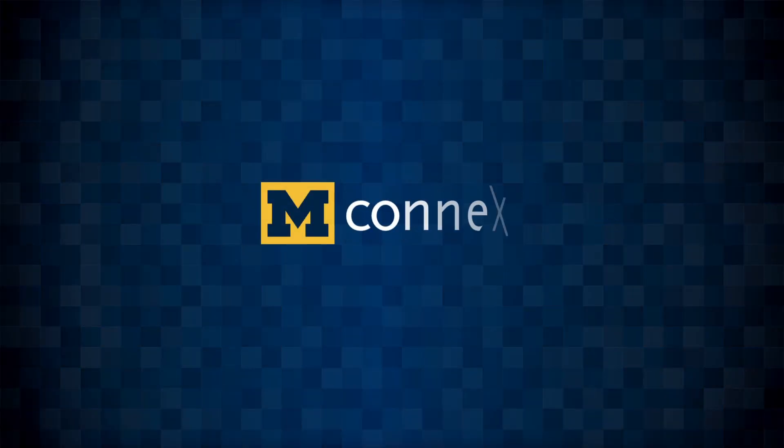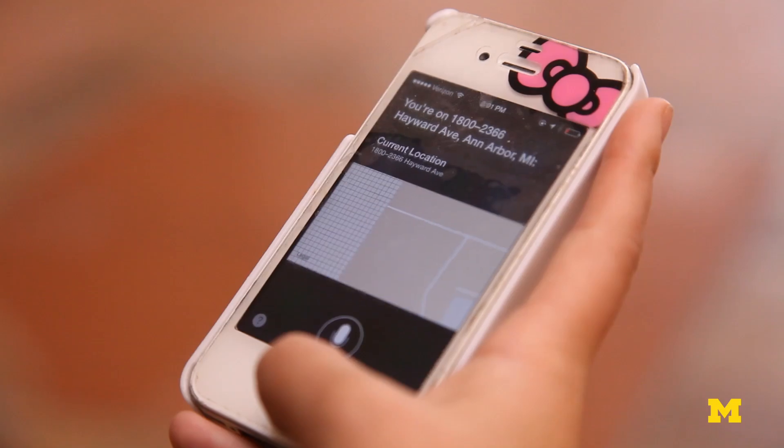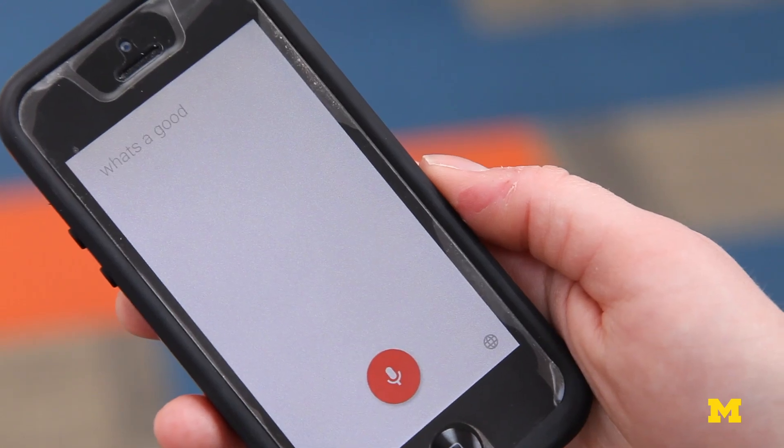What we've created here at the University of Michigan is something we call Sirius. Essentially it is a replica of Siri, as well as Microsoft Cortana and Google's Google Now — what we call intelligent personal assistants.